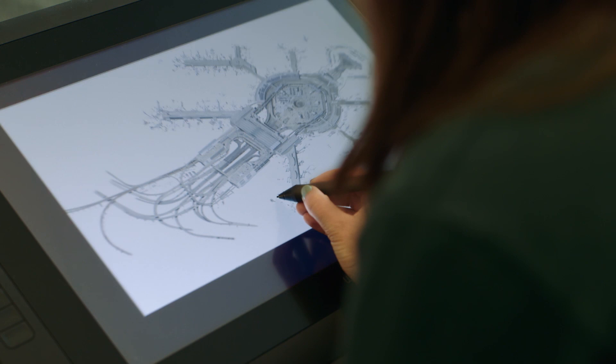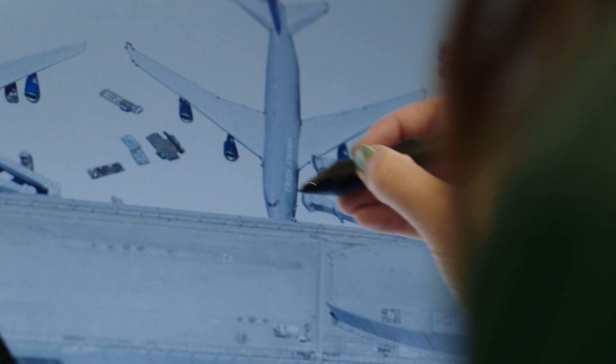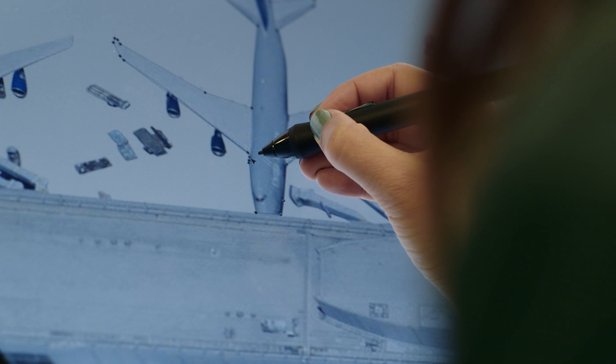Watching Jenny do her work, it's kind of fascinating because she takes one piece of infrastructure and she breaks it down into these tiny little parts. I guess in essence you can say I put things together and she takes them apart.